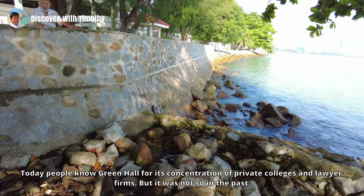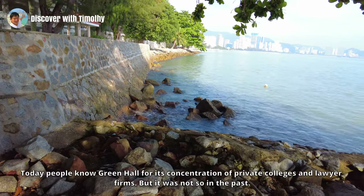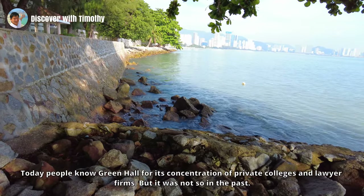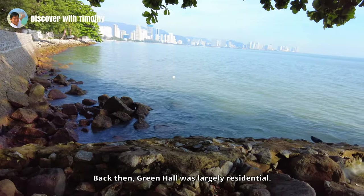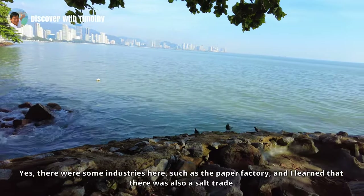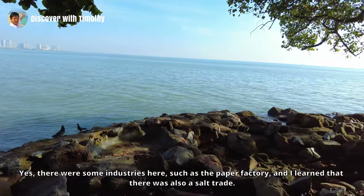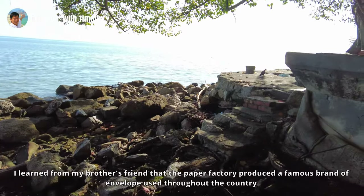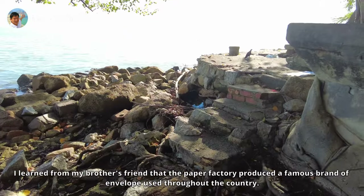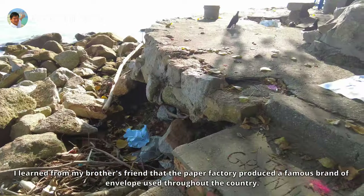Today people know Green Hall for its concentration of private colleges and law firms, but it was not so in the past. Back then Green Hall was largely residential. Yes, there were some industries here such as the paper factory, and I learned from my brother's friend that the paper factory produced a famous brand of envelope used throughout the country.